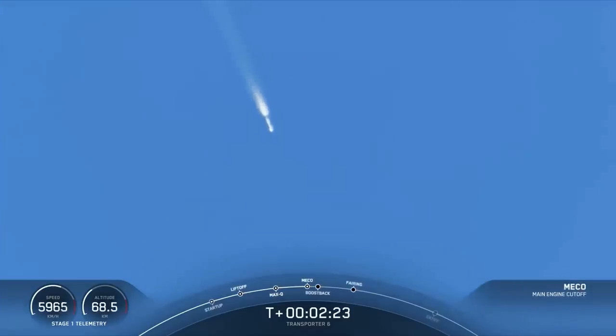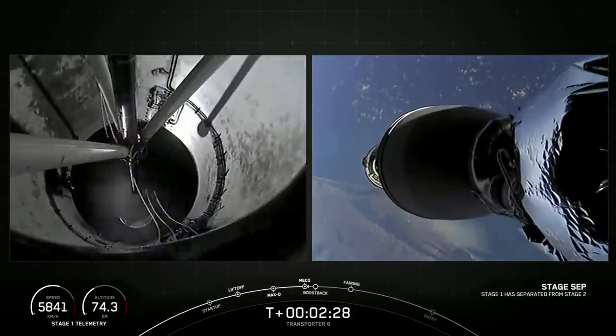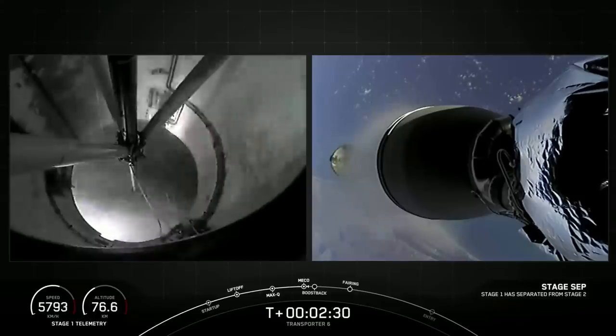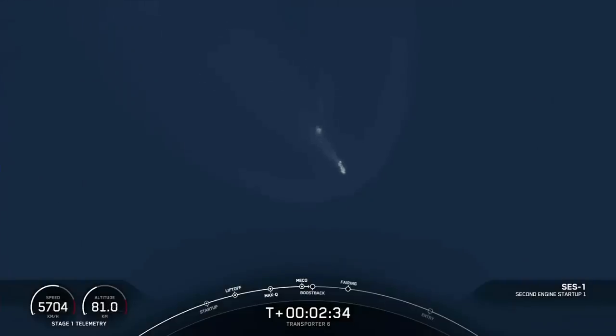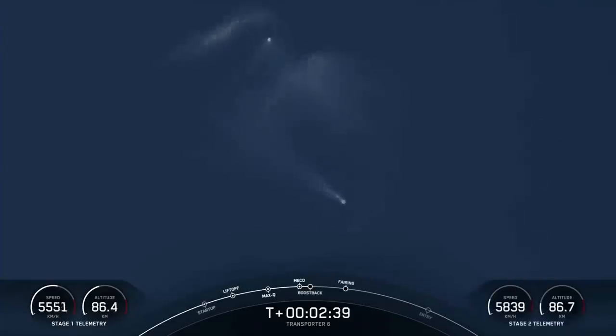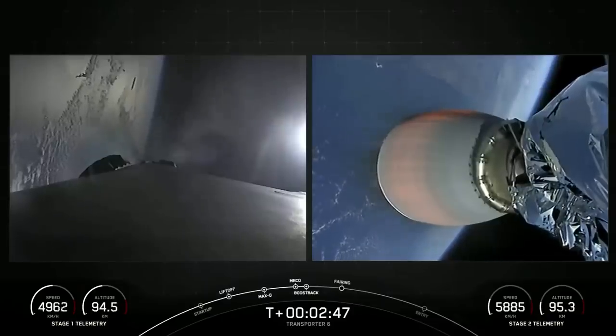Stage one, shut down. Stage separation confirmed. Ignition. Stage one, boost-back start-up. So there are those five events. Awesome shots from the ground — you can see the first stage boosting away on the left part of your screen, and the second stage continuing to burn.